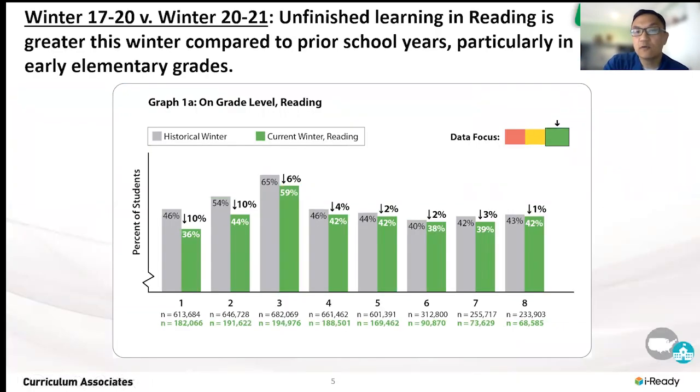This data is for reading, and it's grades one through eight. Just to orient you to it, please take a look at grade three. So what this says is in the gray bars — historically, 65 percent of kids were reading at grade level at this point in time in the school year.